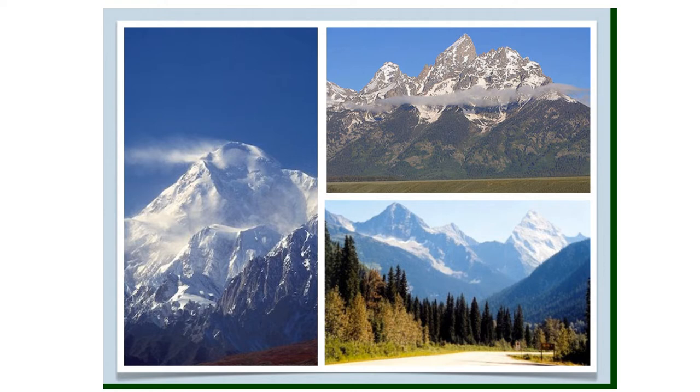The largest mountain range is the Rocky Mountains, which form the eastern edge of the region. The Rockies begin far to the north in Canada and stretch south all the way to Mexico, across Montana, Idaho, Wyoming, and Colorado. The Rocky Mountain Range is nearly 3,000 miles long and hundreds of miles wide.